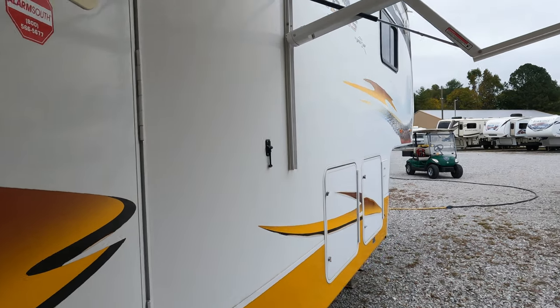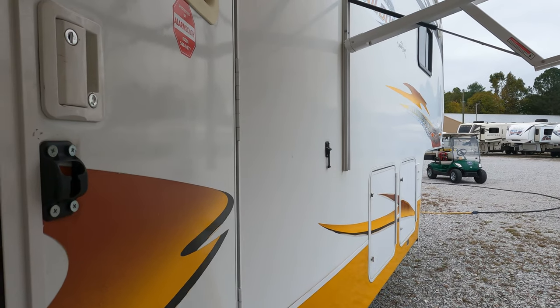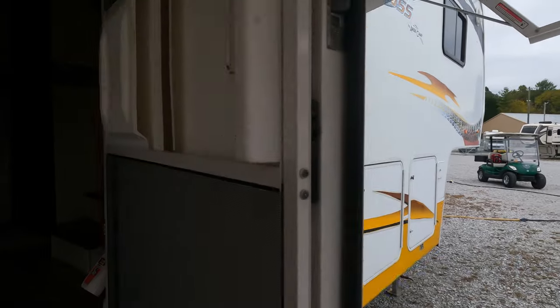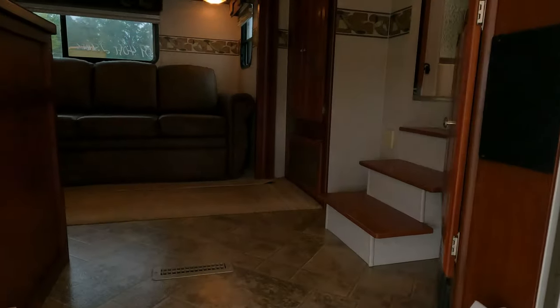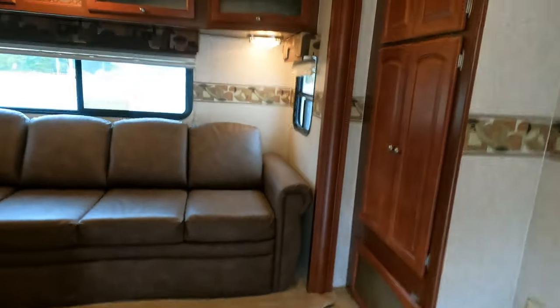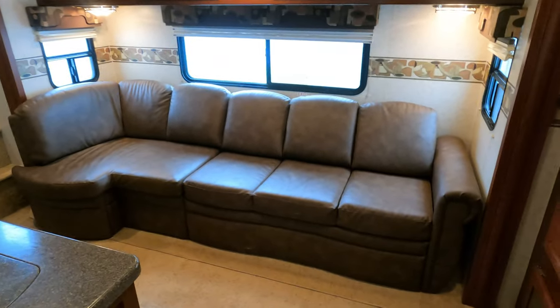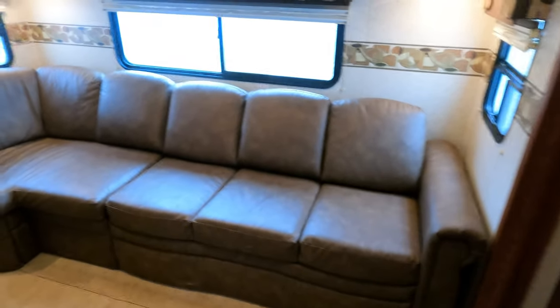A lot of these toy haulers or crossovers at this age have been rode hard and put up rough — I've seen a lot of used 2009s that were pretty rough on the inside because people take them to dirt bike rallies, mud pits, and all that. This is kind of the rare exception. Let's go inside out of this lawnmower noise — this thing is in incredible condition for an '09.